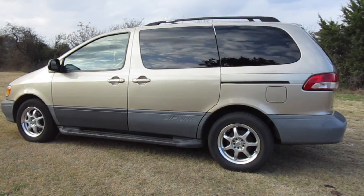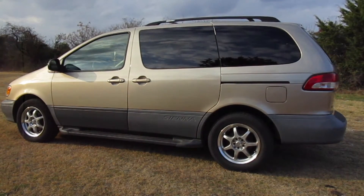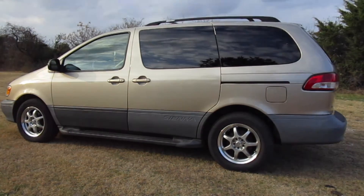Hopefully she will last me for another five years or so — she'll be 19 years old by that time. I'd like to share some of my thoughts on this minivan.